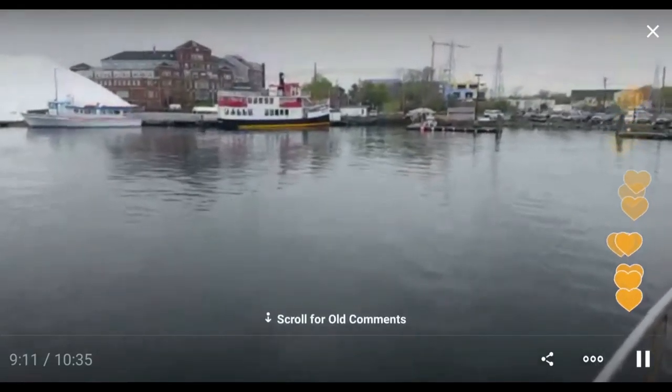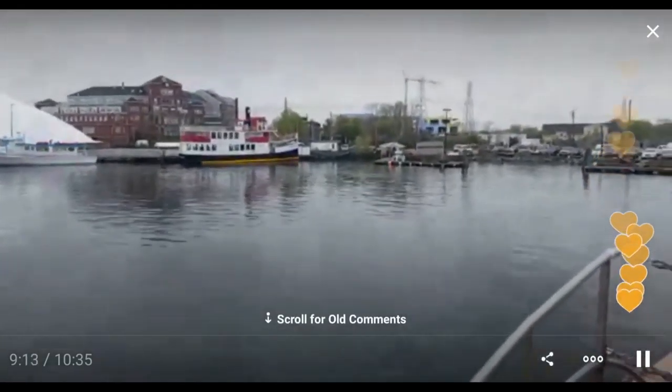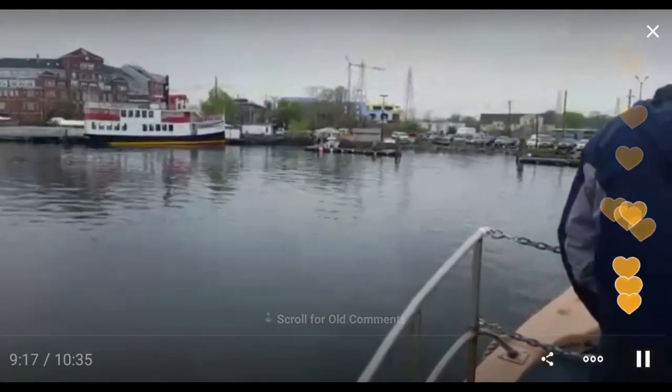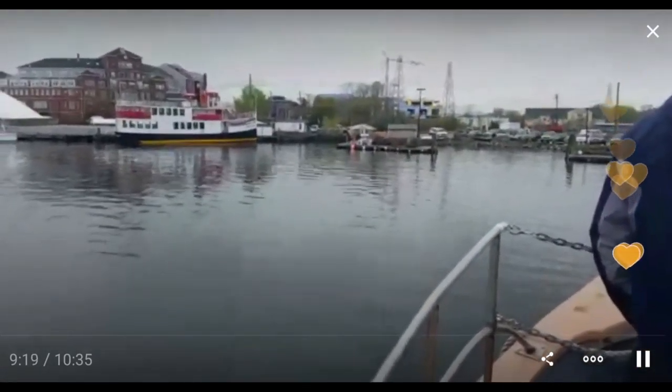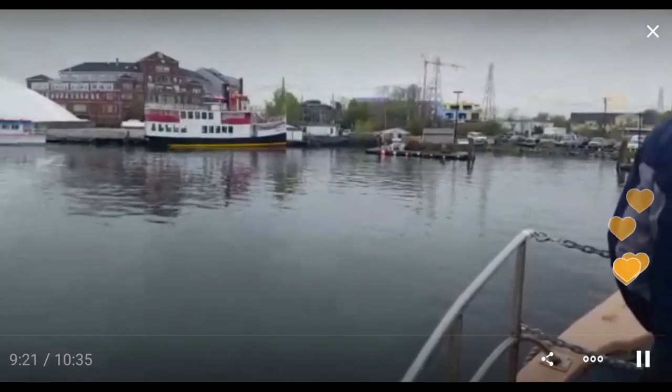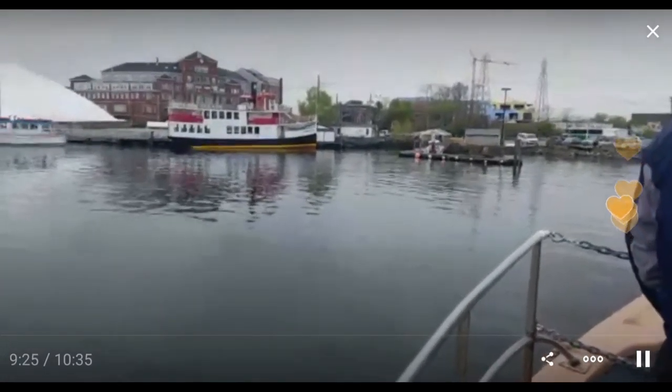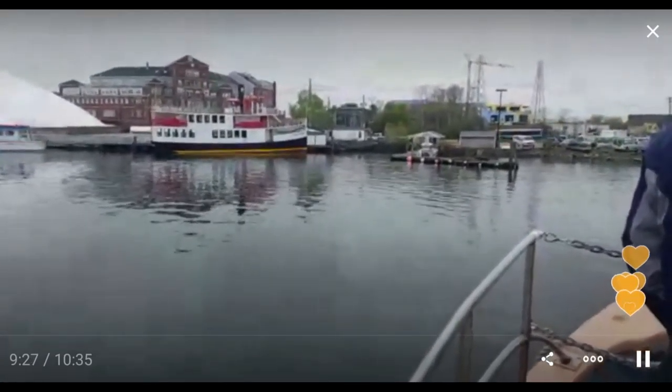Sometimes this boat docks on the inside, which is even trickier because you have to go through this gap. At low tide it's a scary looking proposition. Looks like Connor's coming down to help us with the lines.